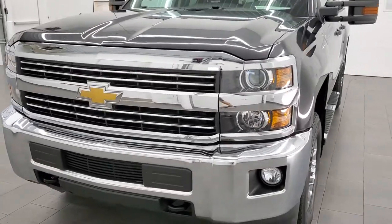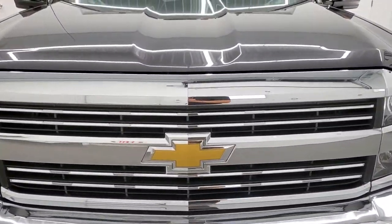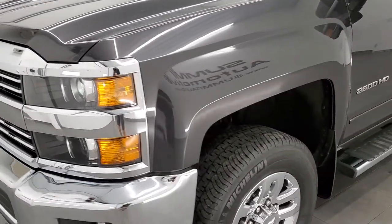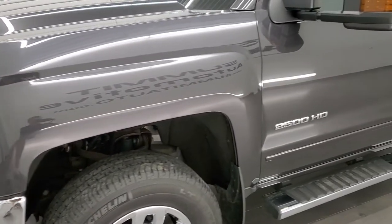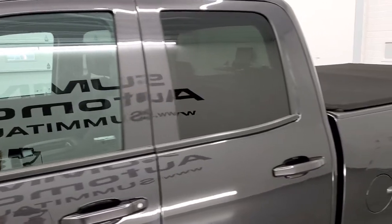Tungsten gray metallic is the color. We shoot all of our videos in 1080p 60 frames per second, so if you have HD capabilities on your computer, tablet, smartphone, or television, turn them on right now because it is your best way to check out the quality and condition of the truck before seeing it in person.